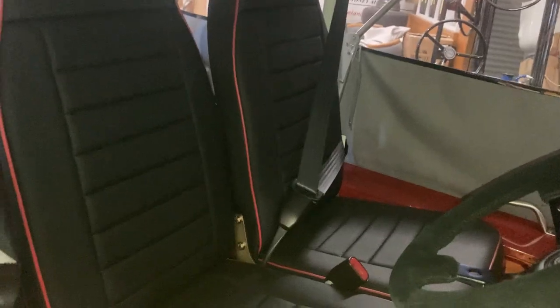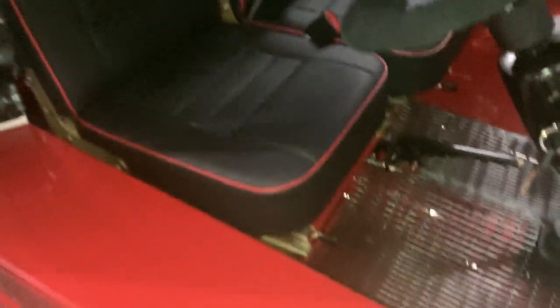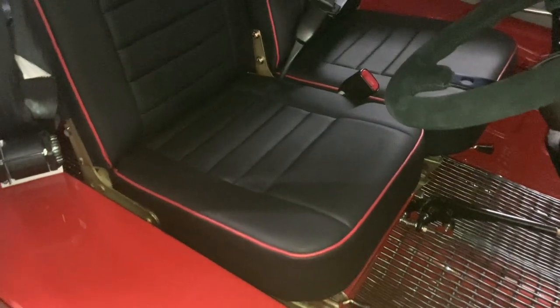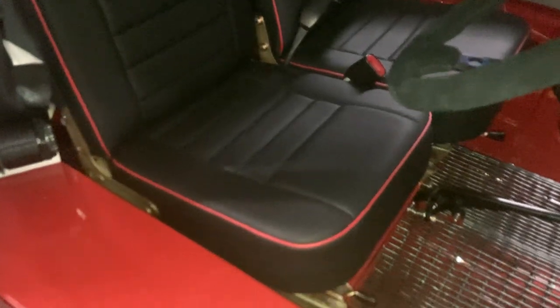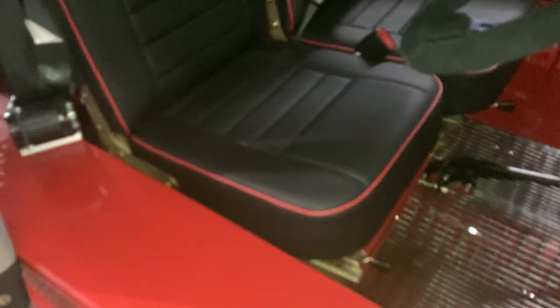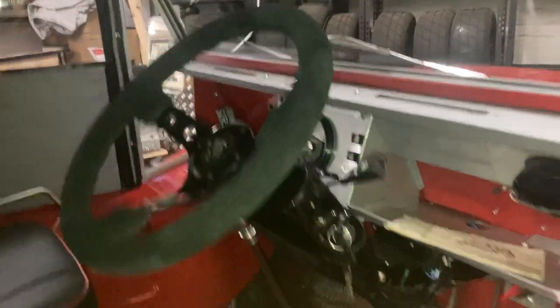We've got all the high-back late model seats that only came in the very last model, which were adjustable. They look fantastic in the satin black with the red piping, as per the spec sheet. Huge amount of work there by Graham — all the seat frames repaired and zinc-plated, as you can see in the diagram in the gold color.